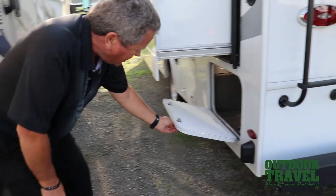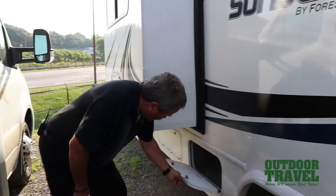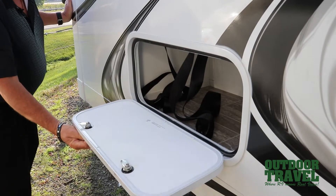Down here is the other side of the storage compartment, and there's your other sensor for lane detection. In here you have another storage compartment, and farther under here is another storage compartment. Then you have a little storage compartment for all your tools right there.